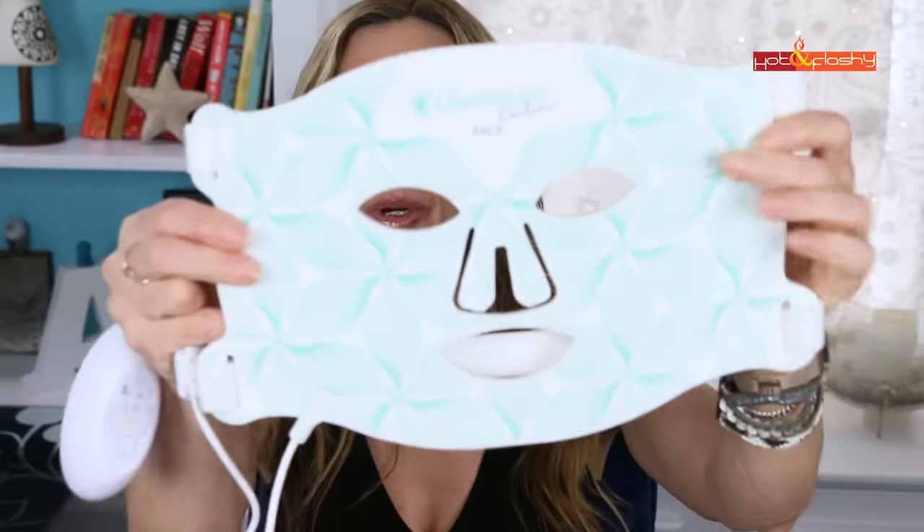These are FDA cleared and they use the 633 nanometer red light, which has been shown to increase collagen and elastin production and increase collagen density. It also uses 830 nanometer near infrared light, which has been shown to penetrate deep into the skin, is anti-inflammatory, and helps with wound healing. The combination of both lights together gives you smoother, plumper, clearer, more radiant skin.